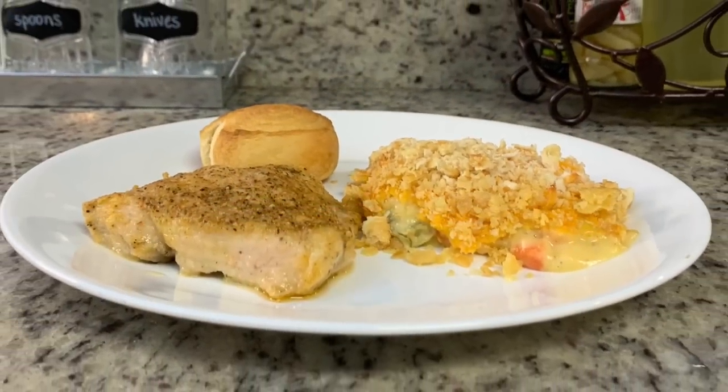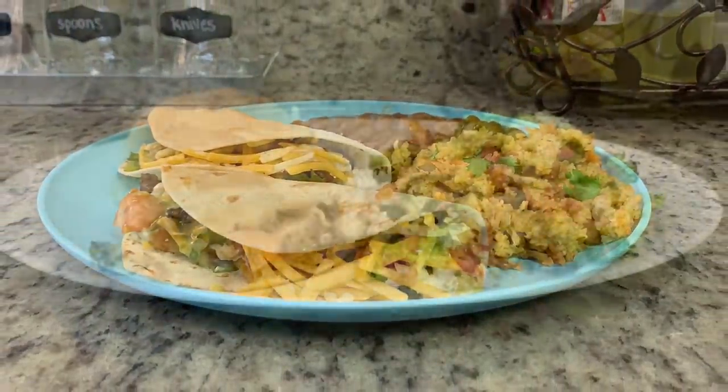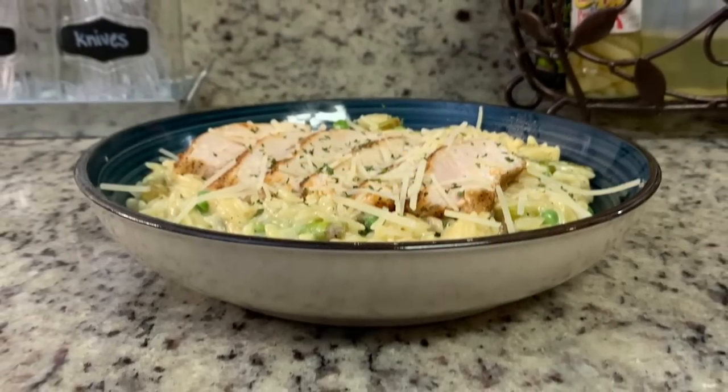Hi, I'm Megan and welcome to my kitchen. In today's What's For Dinner video, I'll be sharing with you what meals we had this past week. Our dinners were easy to make, budget-friendly, and delicious. So if you're looking for some weeknight meal ideas for your family, just keep watching.